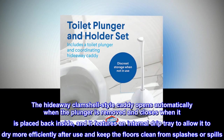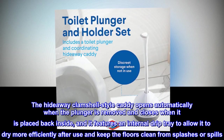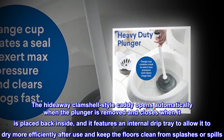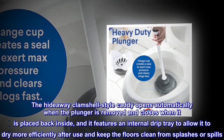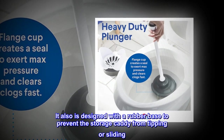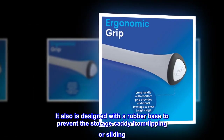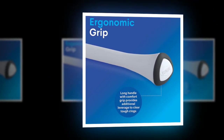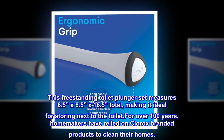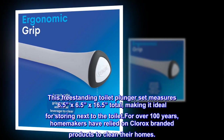The hideaway clamshell-style caddy opens automatically when the plunger is removed and closes when it is placed back inside. It features an internal drip tray to allow it to dry more efficiently after use and keep the floors clean from splashes or spills. It is also designed with a rubber base to prevent the storage caddy from tipping or sliding. This freestanding toilet plunger set measures 6.5 x 6.5 x 16.5 total, making it ideal for storing next to the toilet.